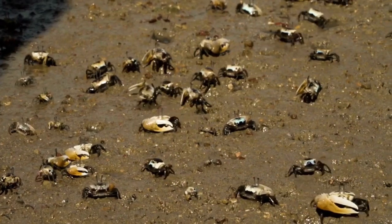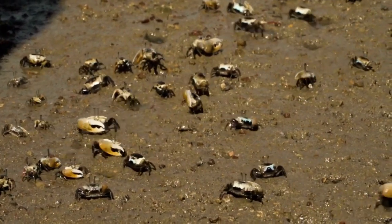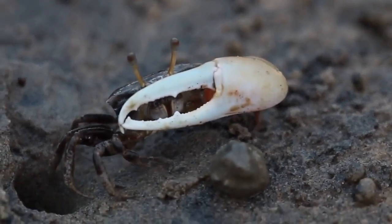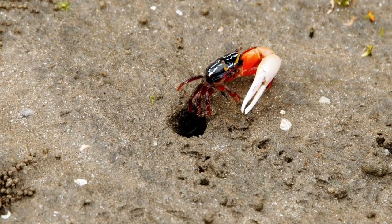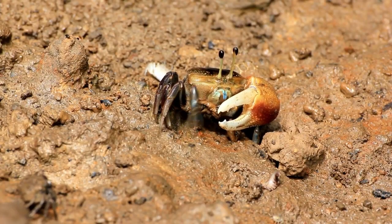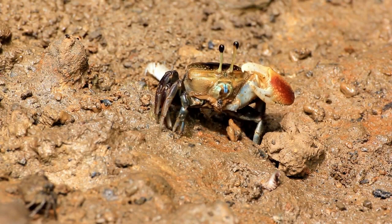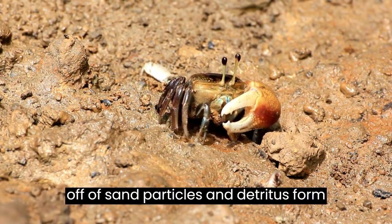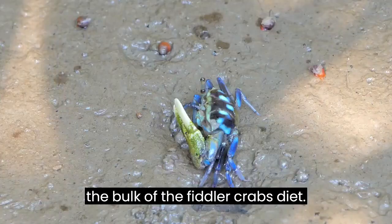Fiddler crabs often occur in large numbers on beaches in temperate to tropical regions of the world. They live in water-covered burrows up to 30 centimeters (about one foot) and feed on algae and other organic matter. Algae, bacteria, fungus scraped off sand particles, and detritus form the bulk of the fiddler crab's diet.